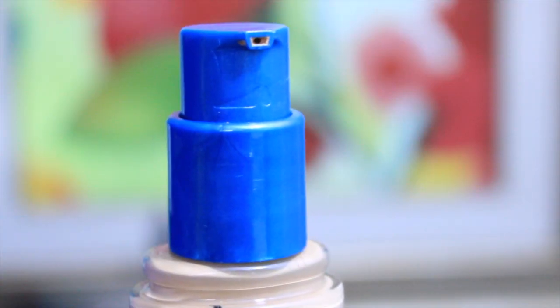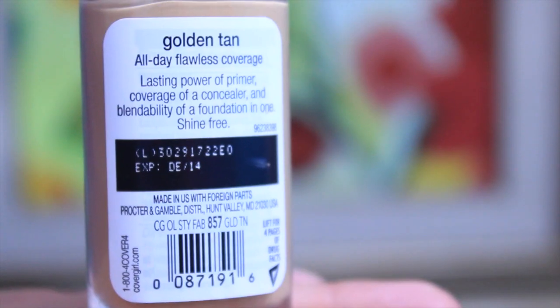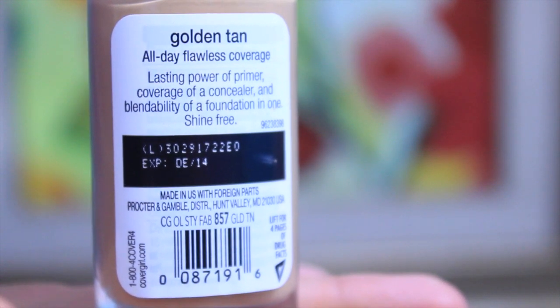Hey everyone, it's Bargain Princess! So I was recently requested on Twitter to do a review on the CoverGirl Outlast Stay Fabulous 3-in-1 foundation — I'm probably the last person to do a review on it. It is so last year, so 2013.